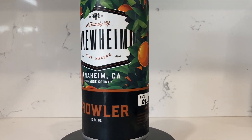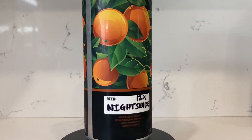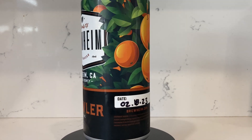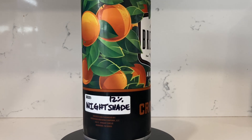So we got a Crowler, we're gonna taste it. This is Nightshade — it is a Bourbon Barrel-Aged Stout. I don't think that Breuheim gets a lot of Bourbon Barrel-Aged Stouts. Yeah, this was, I believe, their first or second Barrel-Aged Stout.